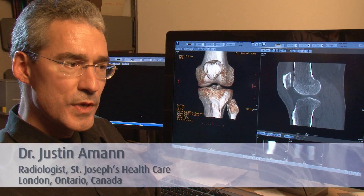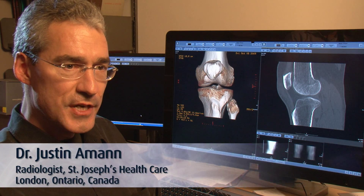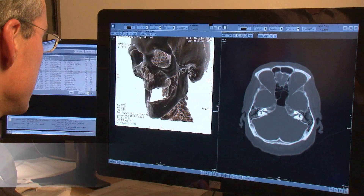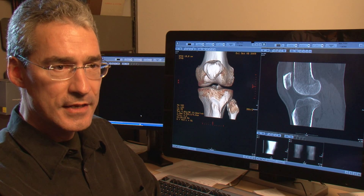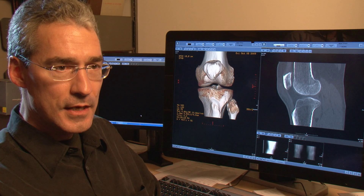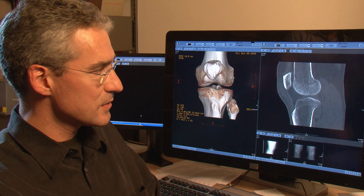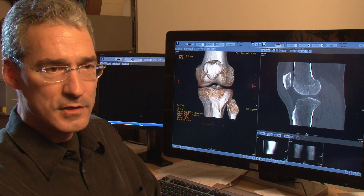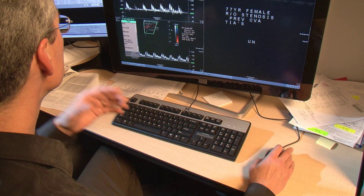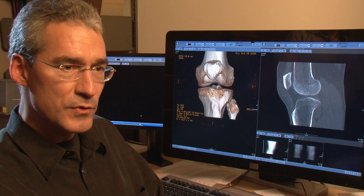I think that the business that we do is getting a good report out, doing an interpretation and getting a report to the referring doctor. But our day is so busy that anything that improves our workflow during the day makes a difference for us. And the Coronis Fusion Monitor here has helped us because it makes our day run smoother. We don't waste our time going around hunting for monitors anymore. It's helping us get through our day and making the good diagnoses that we need to make.